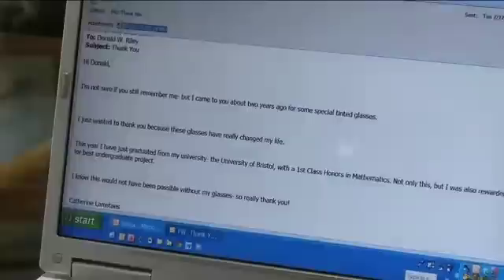The big thing that I hear is that it's life changing, that it has changed their lives, that it has given them opportunities that they would never have had otherwise. Typically I just open my emails and here's the first one that popped up and it just says: 'I just wanted to thank you because these glasses have really changed my life. This year I just graduated from university and I know this would not have been possible without my Erlen filters, so really, thank you.' And that's signed, Catherine.